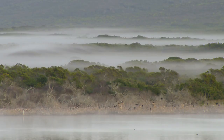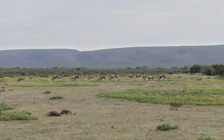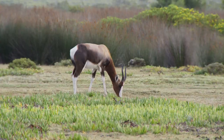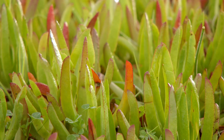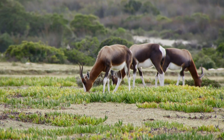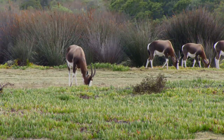Daybreak over the De Hoop Nature Reserve. The morning mist reveals a herd of unique antelope. These are Bontebok, an Afrikaans name referring to their contrasting dark and white coats. The dew saturates the coastal succulent vegetation, supplying the Bontebok with all the water they need. It's a tranquil scene, and the antelope are calm and focused on their morning feed.